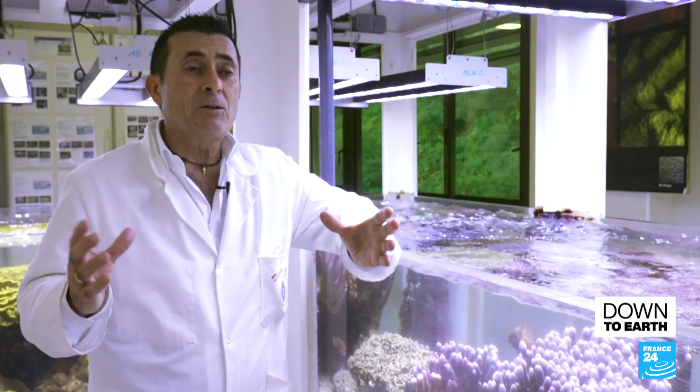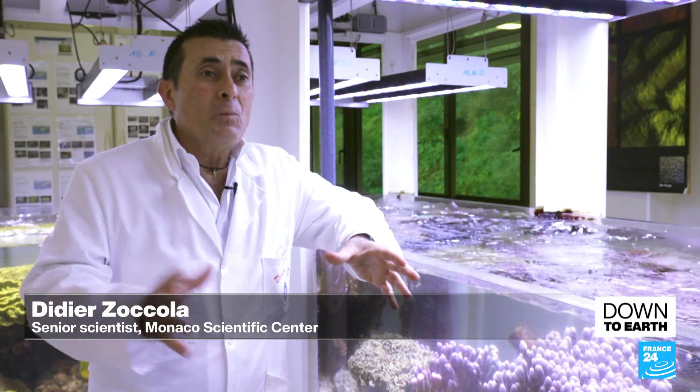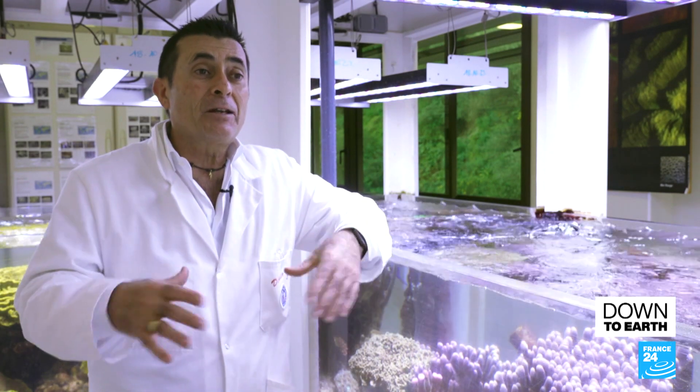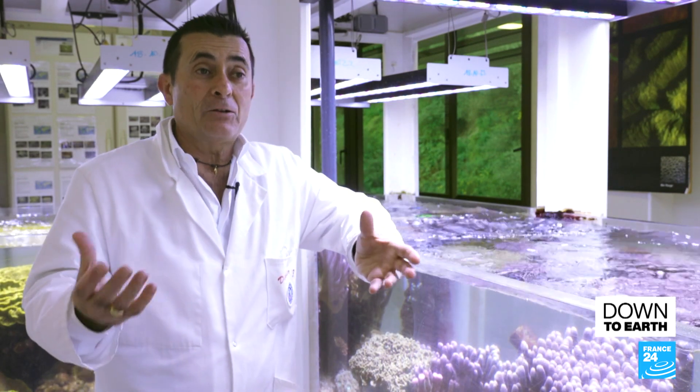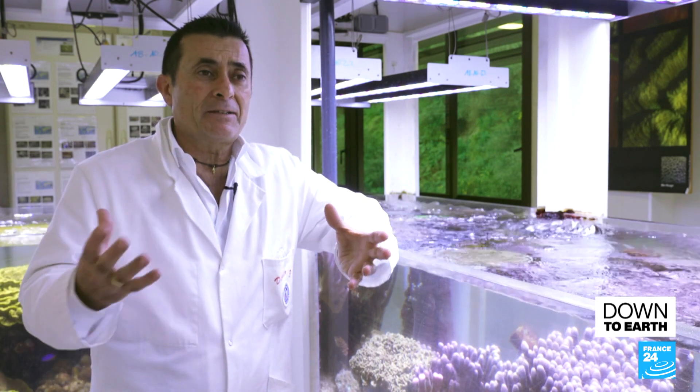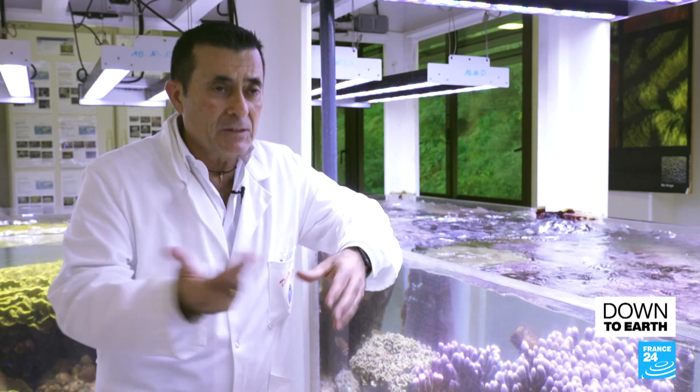It's like Noah's Ark, but for corals. We're taking them out of their natural environment in the hope that things will get better one day. In the meantime, we're keeping them safe in aquariums like this one, because we know how to cultivate corals.